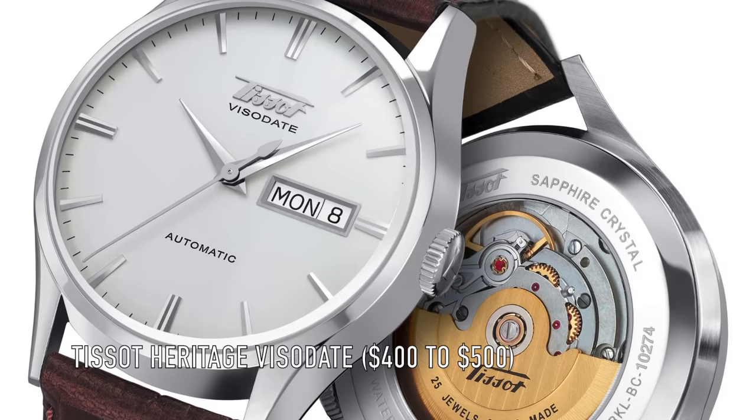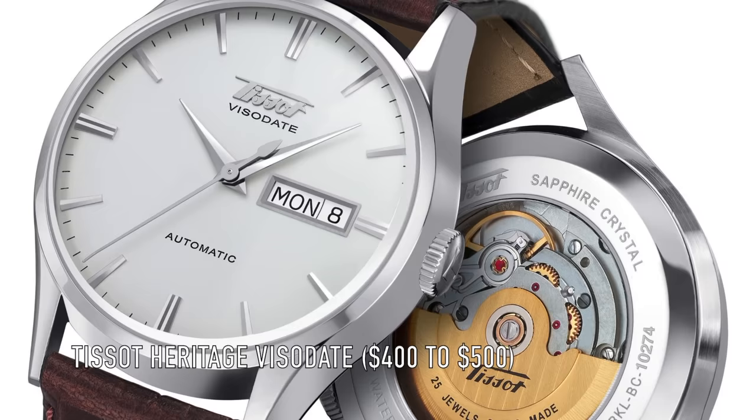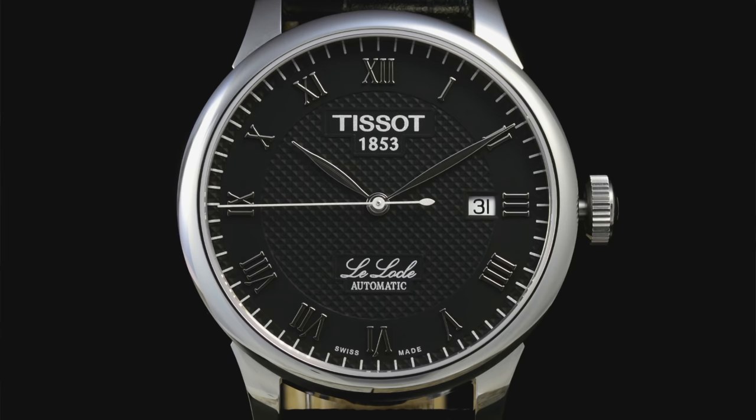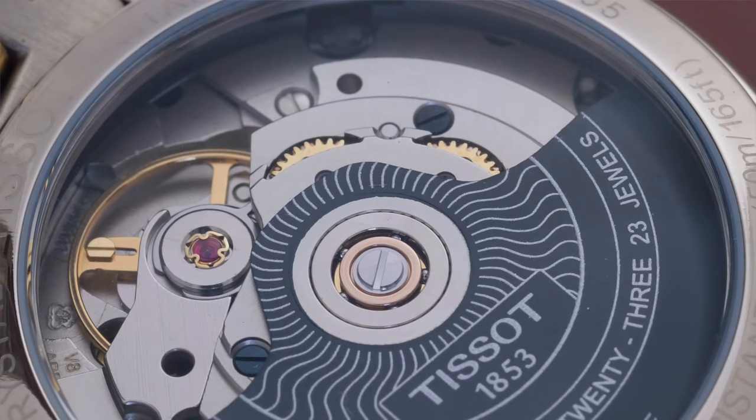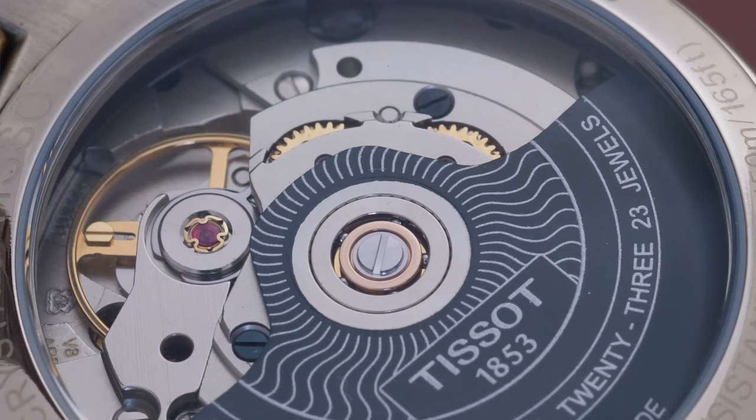Number 8. Another Swiss piece. I was considering putting the Tissot Visodate in this spot, but I wanted to keep the list to just one of each brand — otherwise it would be predominantly Seiko, Tissot, and quite a few Hamiltons. I want to give space to more brands. But it is a Tissot, and this time I went for the T-Classic Automatic, the Leloc Powermatic 80. If you remember the last list I included a diver — one of the new divers with the Powermatic 80 movement. This has been what's called the silent revolution in affordable watchmaking.